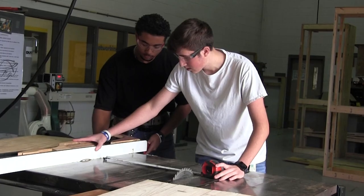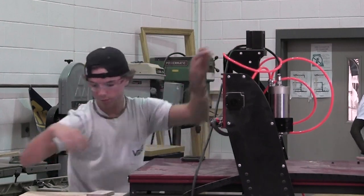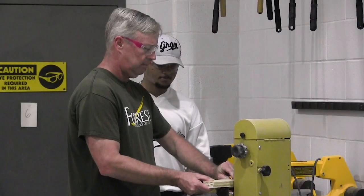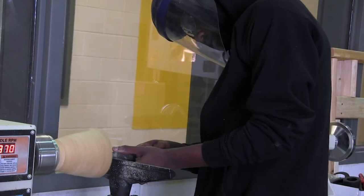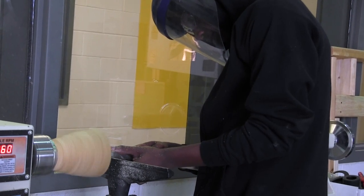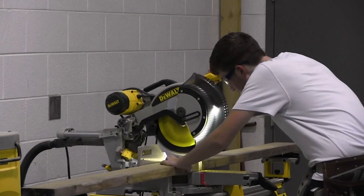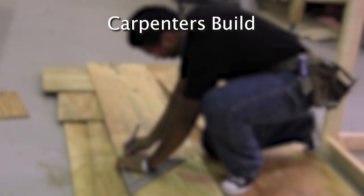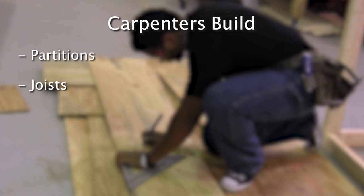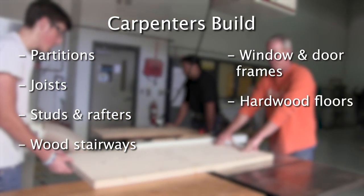Carpentry. Students will learn about a wide variety of tools and machines to help make blueprints come to life. Students will learn blueprint reading, framing, related mathematics, material specifications, estimating, and site preparation. Carpenters construct, erect, install, or repair structures and fixtures made of wood and comparable materials, such as concrete forms. They build frameworks including partitions, joists, studs, and rafters, wood stairways, window and door frames, and hardwood floors.